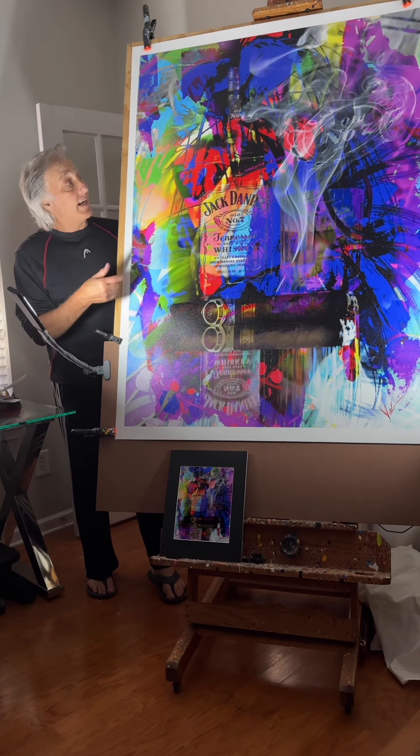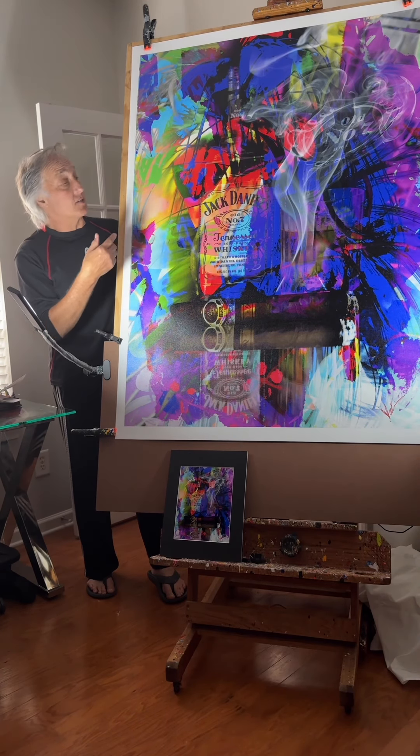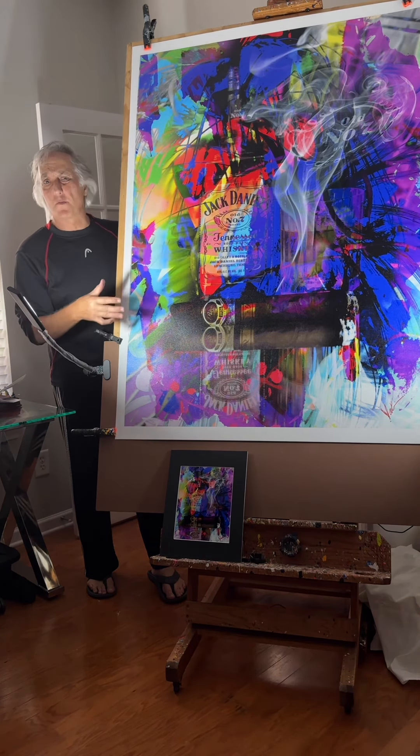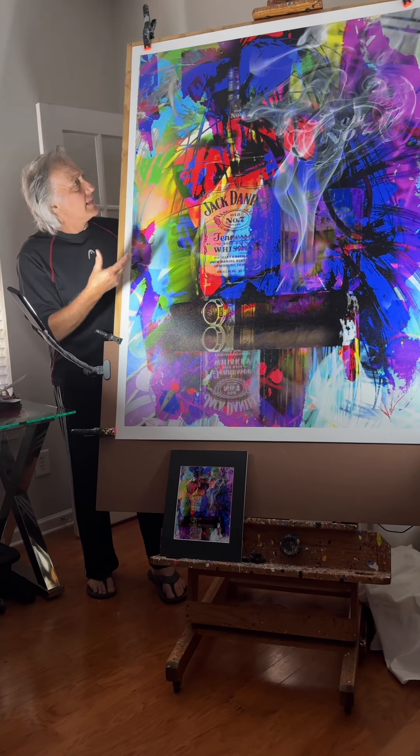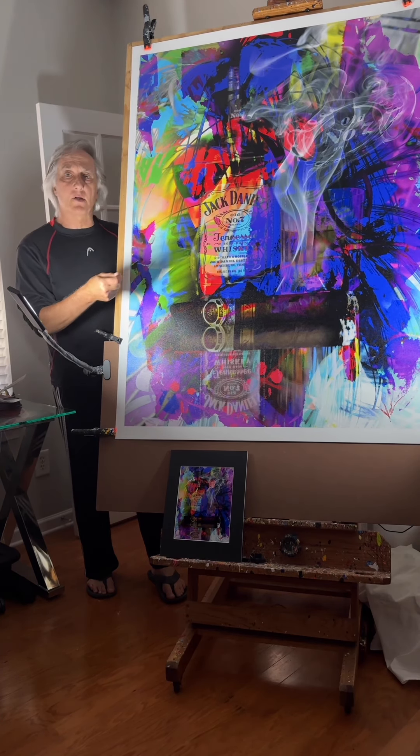What we have here is Abstract Jack — Jack Daniels — and it is available as a very large print. This one here is 45 inches by 60. It is canvas and it has acrylic paints over it.